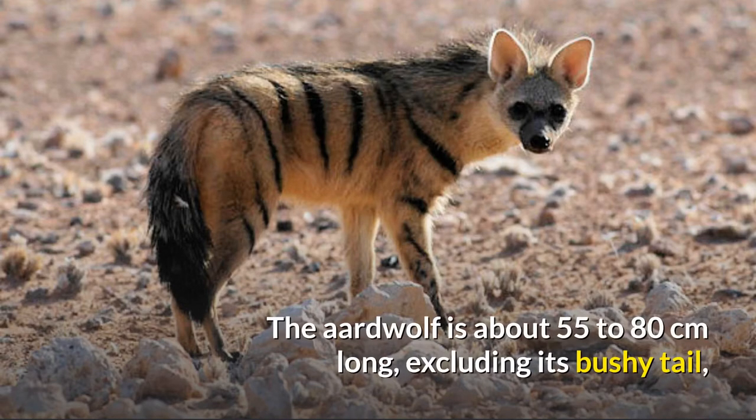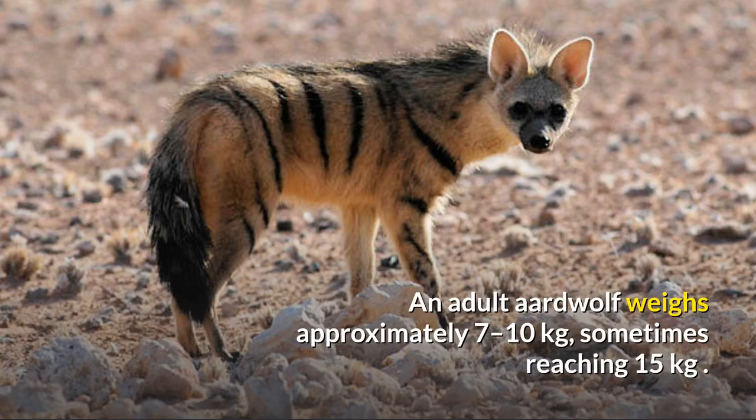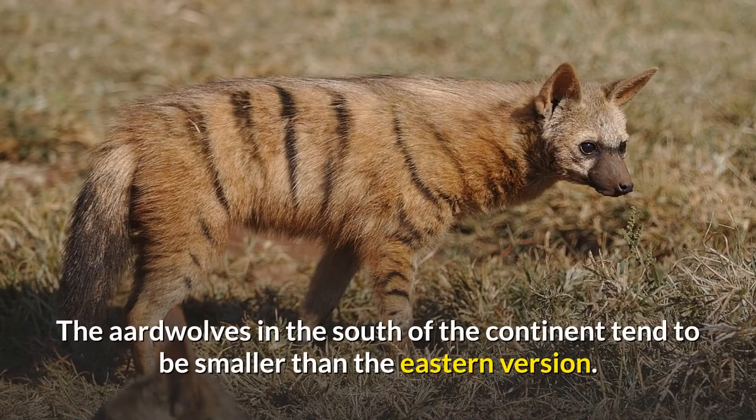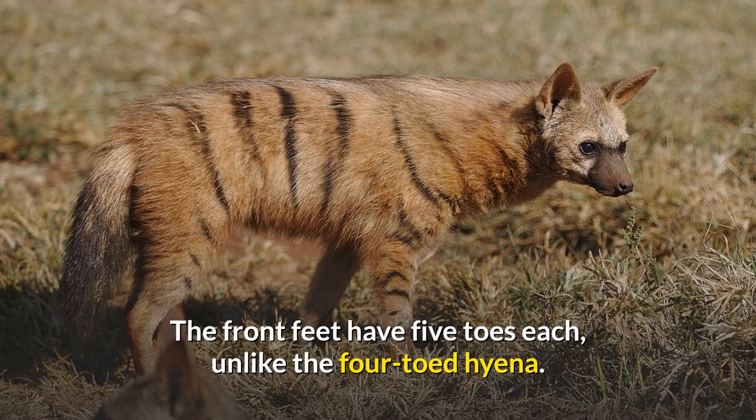The aardwolf is about 55 to 80 centimeters long, excluding its bushy tail, which is about 20 to 30 centimeters long, and stands about 40 to 50 centimeters tall at the shoulders. An adult aardwolf weighs approximately 7 to 10 kilograms, sometimes reaching 15 kilograms. Aardwolves in the south of the continent tend to be smaller than the eastern version. The front feet have five toes each, unlike the four-toed hyena.